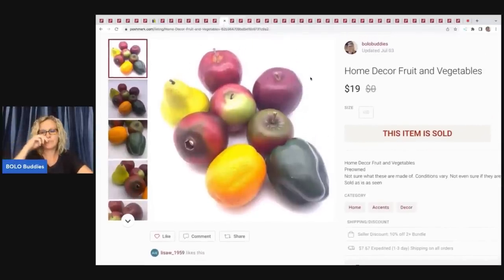I had a viewer sale! She purchased multiple items from me. First: fruits and vegetables — plastic, not stone — I'd had these a really long time. Listed at $19, sold for $19. With the 20% fee I sent out an offer with discounted shipping, so my payout was $13.48.